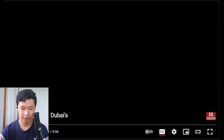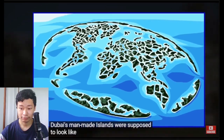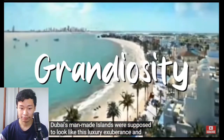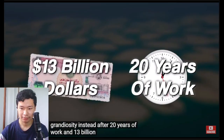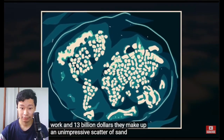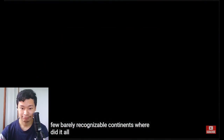This is a catastrophic failure of Dubai's man-made islands. They were supposed to look like luxury, exuberance, and grandiosity. Instead, after 20 years of work and 13 billion dollars, they make up an unimpressive scatter of sand with a few barely recognizable continents. Where did it all go wrong?